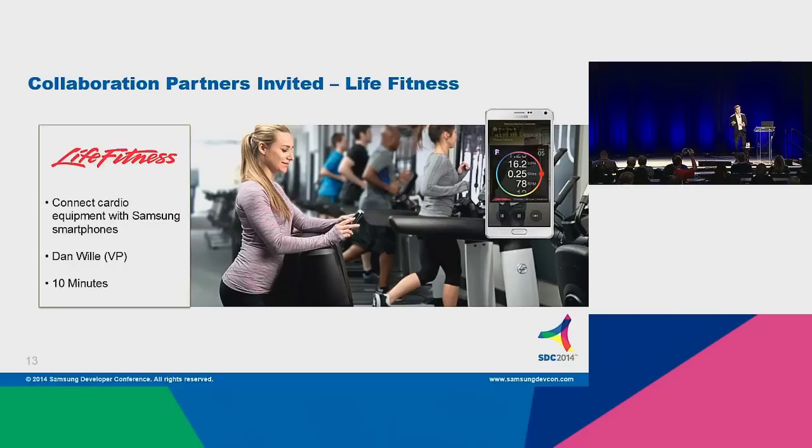In 2015, this will become available, but right now you can see the demo. The way that it works is that as a user approaches a piece of cardio equipment, their workout profile is pulled from SDHP, given to the machine, and the machine is primed for their workout.